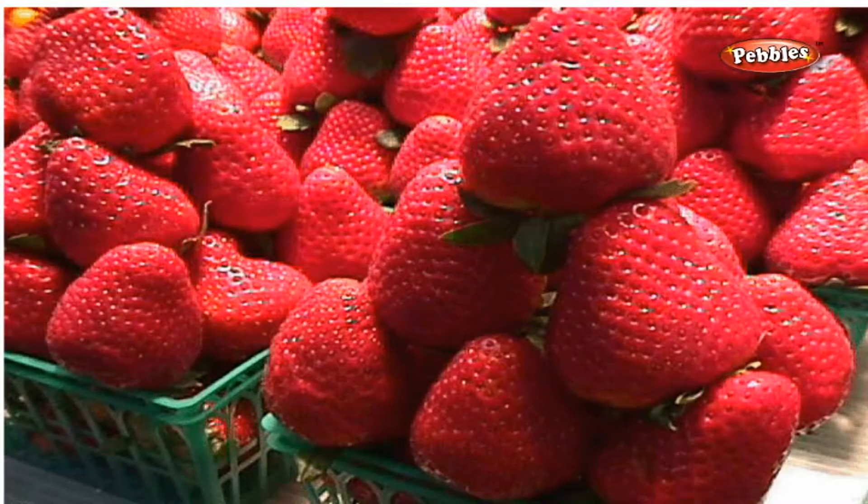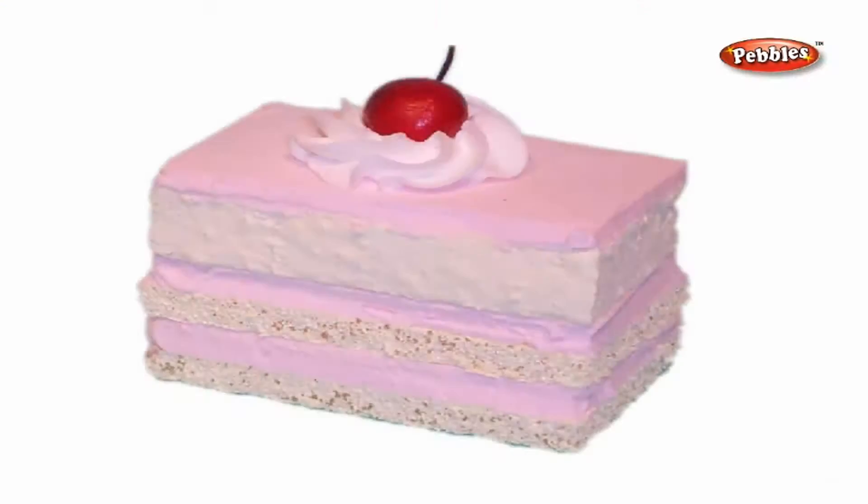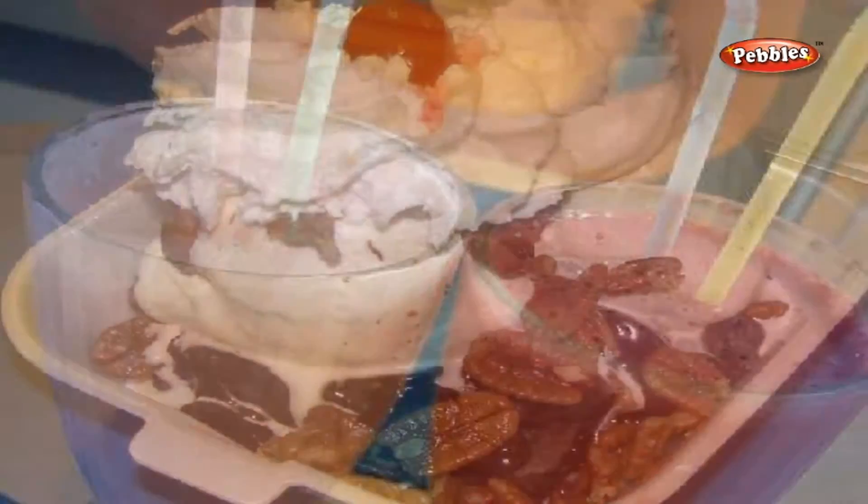Strawberry. Strawberries are used in making cakes, milkshakes and ice creams.